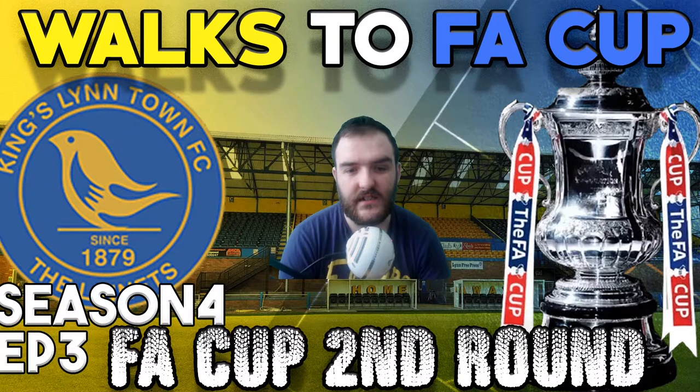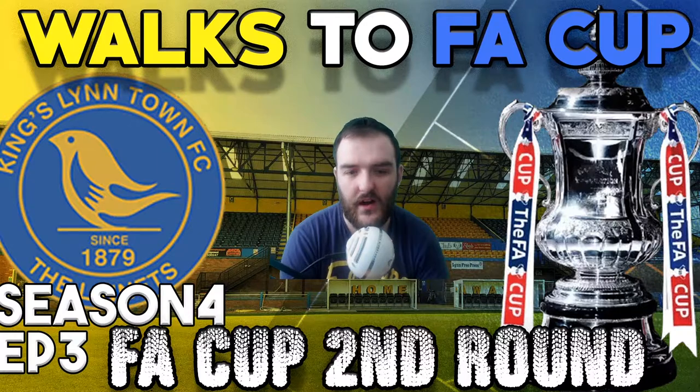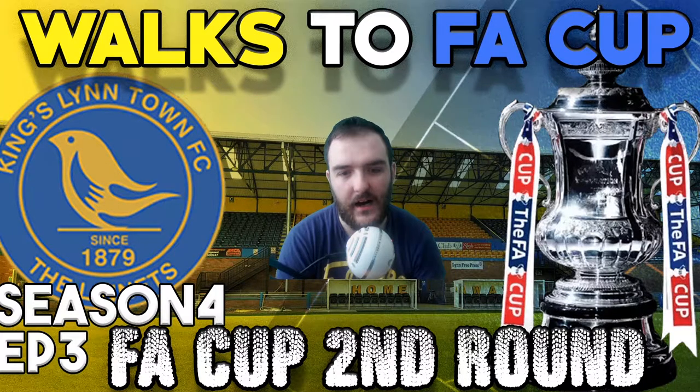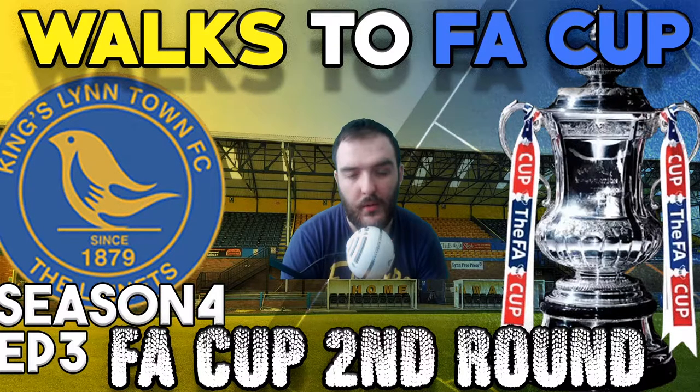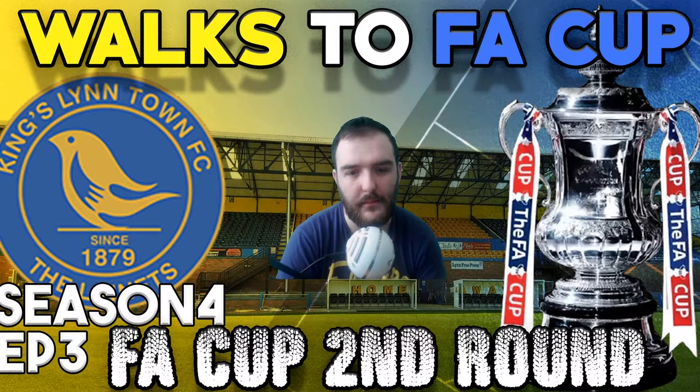We've been on a great run since the last video. We've really turned our season around and now we're just 90 minutes away from the third round of the FA Cup. Can we beat bottom-of-League-2 Port Vale in today's episode of Walks to the FA Cup?